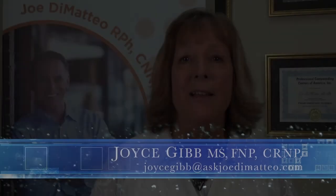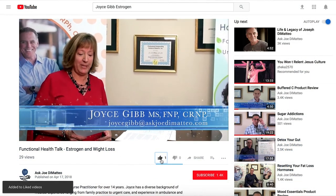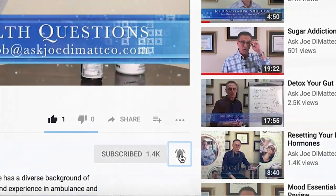Stay tuned for part two of the products that we are going to carry, and I look forward to helping you with your health. Give me a call if you need any help. If this information was helpful, hit that thumbs up button below. If you want more videos like this, hit the subscribe button and ring the bell next to it. If you know other people you'd want to share this link with, please do so because I would love to help them on their journey to good health.